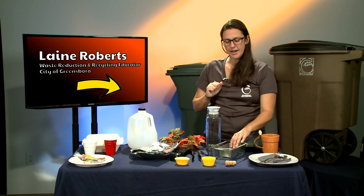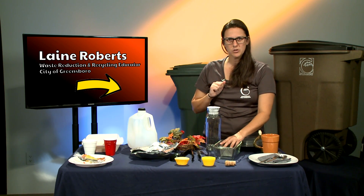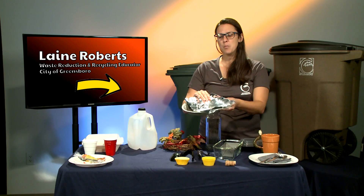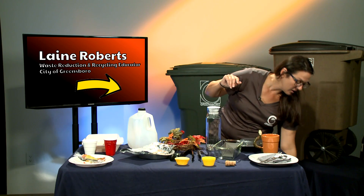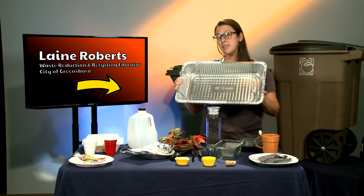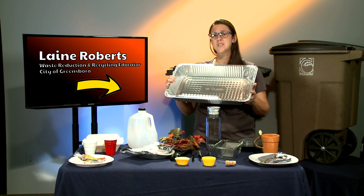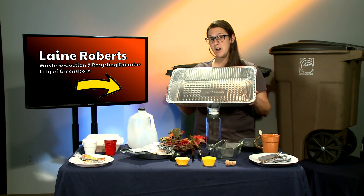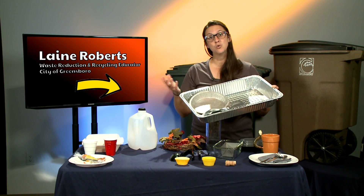Next we have a reusable casserole dish or muffin pan — these can be used over and over again. If you do use disposable options like aluminum metal sheets, aluminum pie pans, or this big roasting pan for your turkey or chicken, if these are clean and dry they can be recycled. But if they have ooey gooey cheese from macaroni and cheese, lots of grease, or turkey juice, and they're not clean and dry, they need to go into the trash. If they are clean and pristine, they can be either reused or recycled.